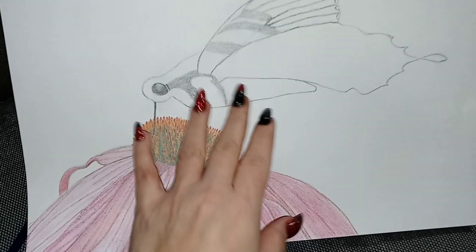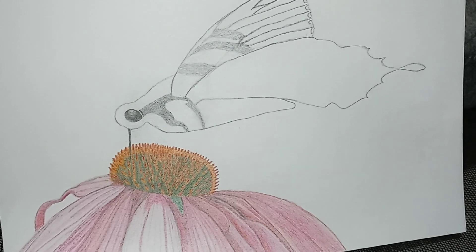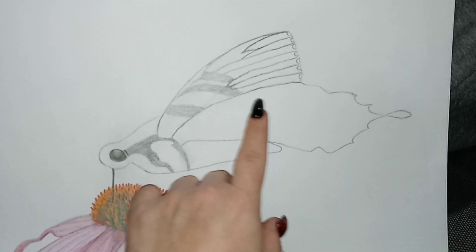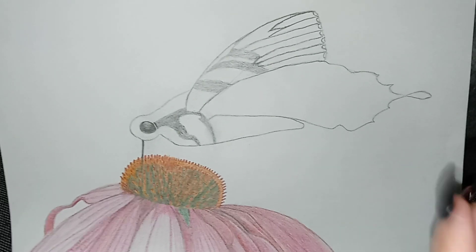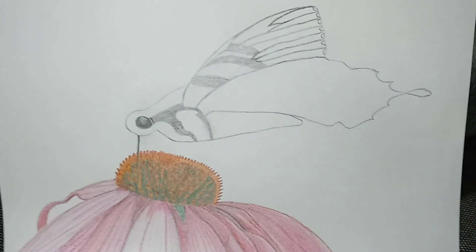This is the butterfly. I have to do the legs and finish this part up here. It's a tiger — some kind of tiger butterfly. I forget what it's called exactly.